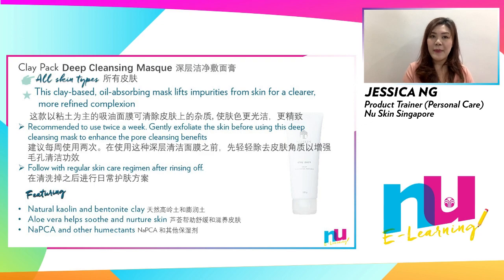Featuring natural kaolin and bentonite clay, which can draw out excess dirt, oils and impurities that can clog pores, aloe vera to help soothe and nurture skin, and NAPCA and other humectants helping the skin stay hydrated and soft.